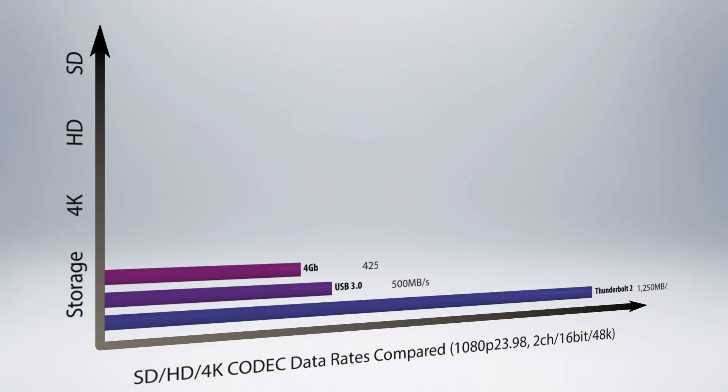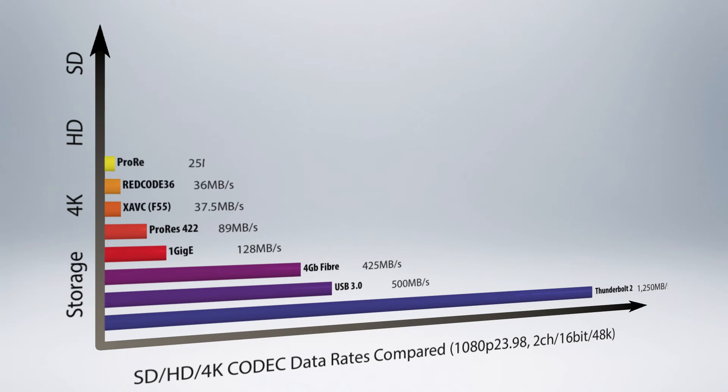Here's a codec data rate chart with the bandwidth available by commonly used connection types. The one constant is that in any 4K recording scenario, you're going to need more disk space. Period.